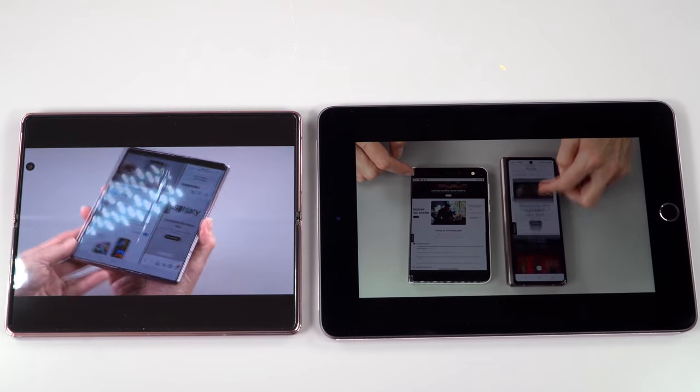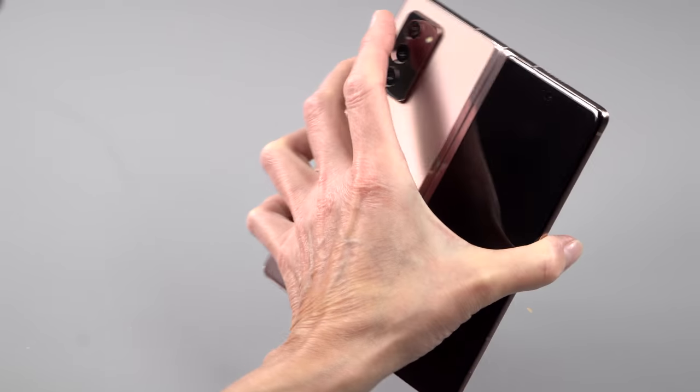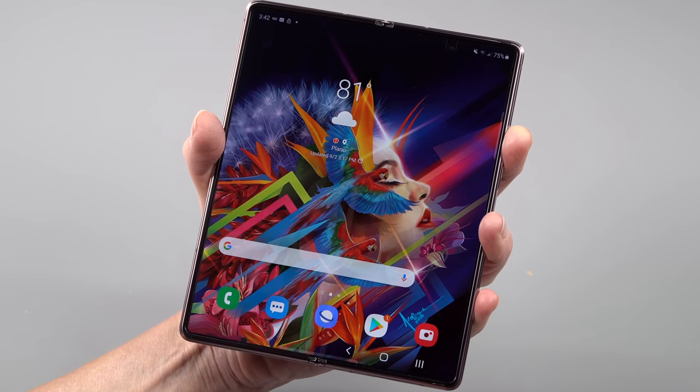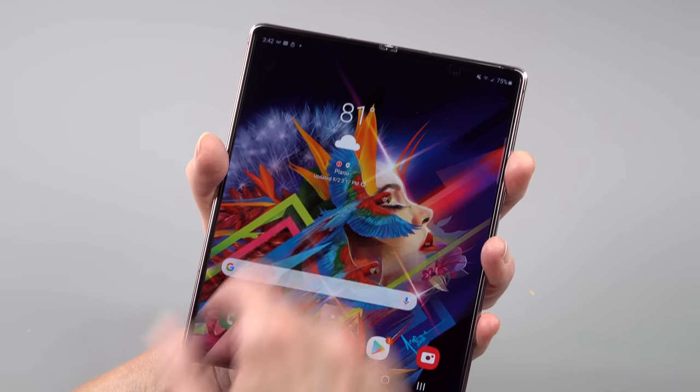I can hold the original generation Fold pretty easily with one hand, but this one is literally a stretch. The inner display is OLED and 120Hz, while the outside one is 60Hz — so for those who like high refresh rate displays, you've got that. They've really gone leaps and bounds with the hardware improvements. It's a beautiful display. There is some PWM pulse width modulation visible on camera, but to the naked eye I don't get any eye tiredness or strain — your mileage may vary.